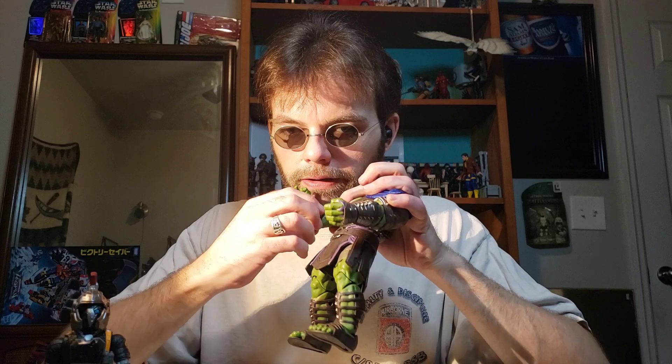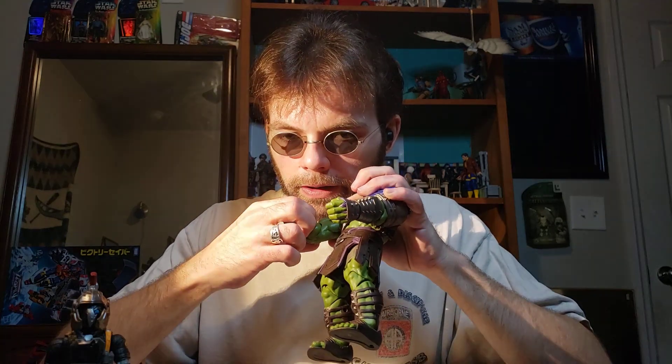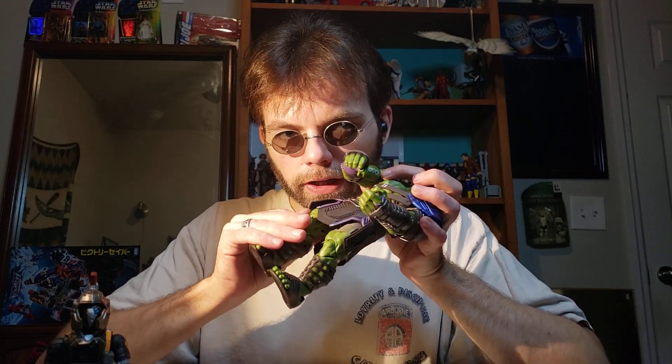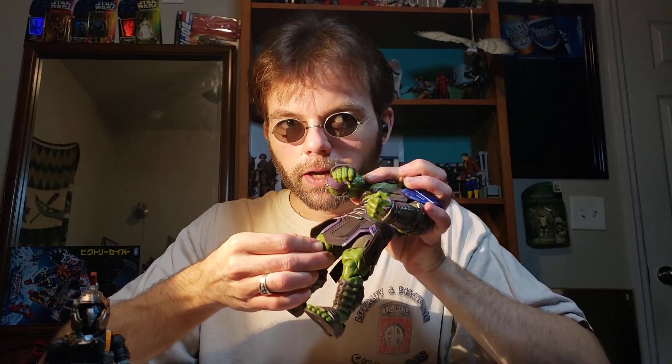Only single-jointed elbows, which is sad. Coming down here, he's got wrist rotation and no sort of hand articulation — his hands do wiggle in place a bit, but that's it. Same on both arms.